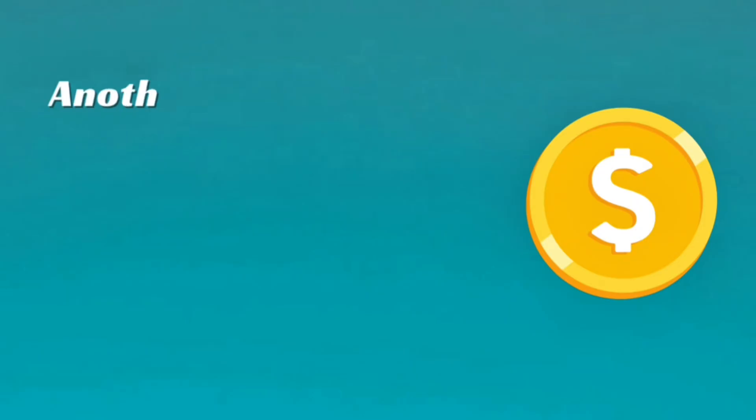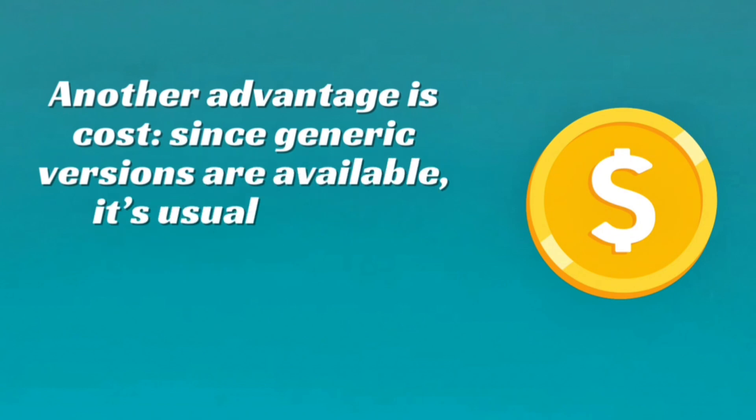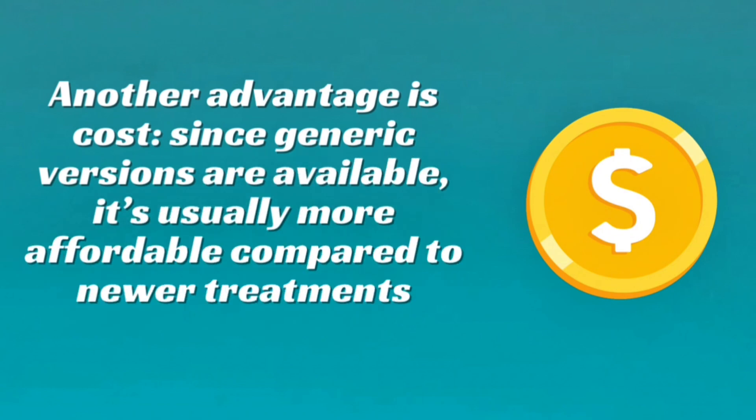Another advantage is cost. Since generic versions are available, it's usually more affordable compared to newer treatments.